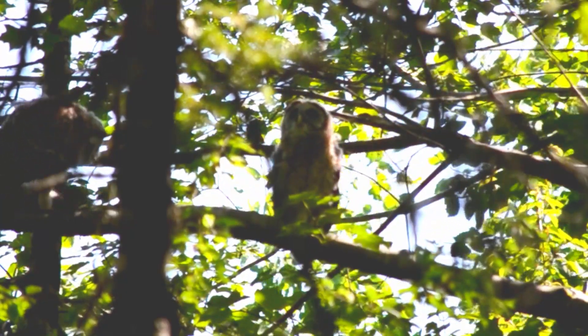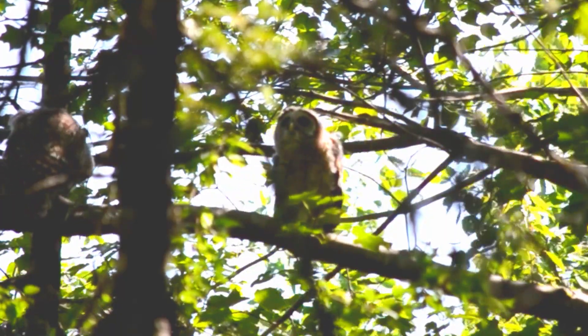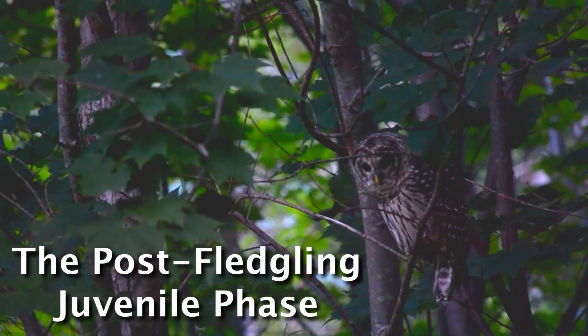Animals don't come into the world with all their skills fully honed and they need to actually develop their skills through a progression. So there's a phase in the life of a barred owl after they've left the nest and